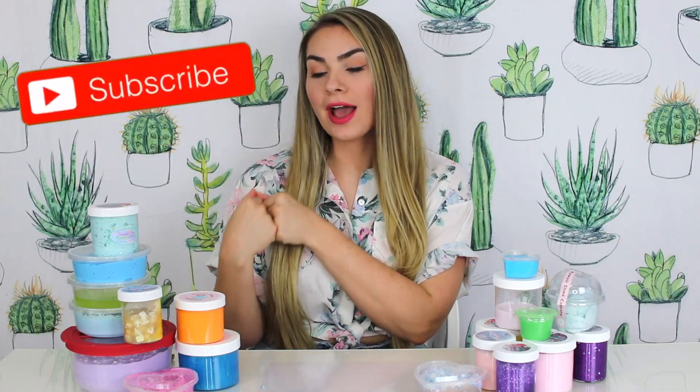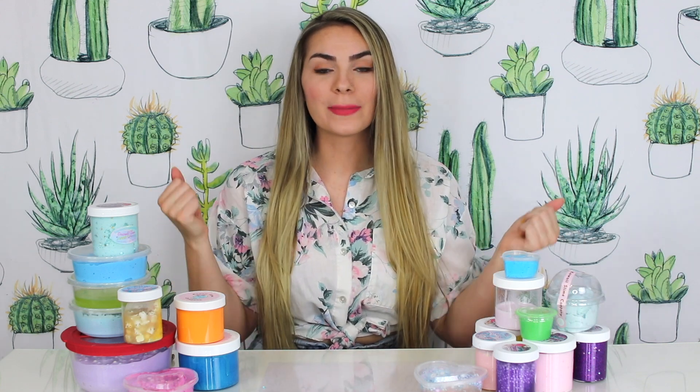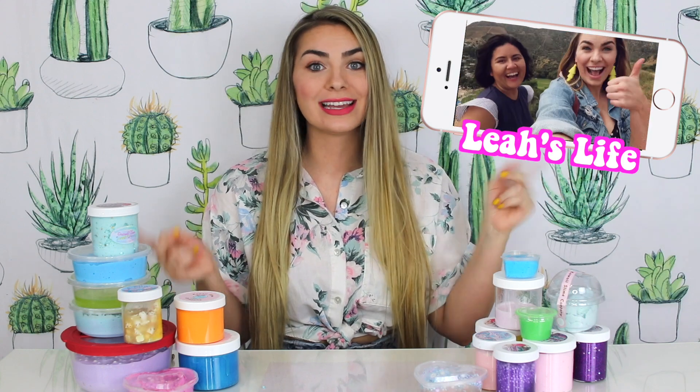What's up blushers, welcome back to my channel! My name is Leah. Today is a super exciting day because I am mixing — actually it's kind of a sad day — because I love all these slimes, but I really wanted to make a huge slime smoothie before I move to California. I don't want to take all these with me. You guys can check out my vlog channel for updates and moving vlogs — the link will be down below.